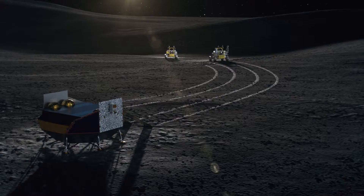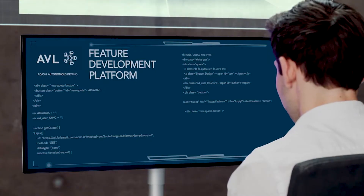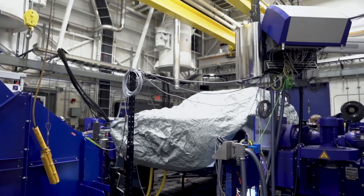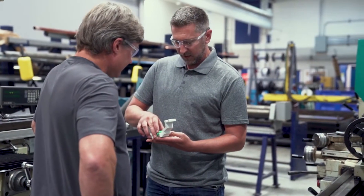AVL is the automotive and mobility expert on the team, and as such, we're very honored and excited to work as part of a great team to make lunar mobility a reality. As part of the lunar terrain vehicle team, we will provide our years of experience in development, simulation and testing of vehicle systems, as well as autonomous systems and electrified propulsion systems.